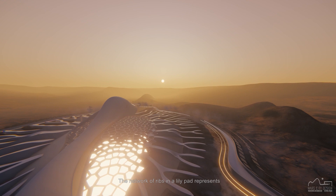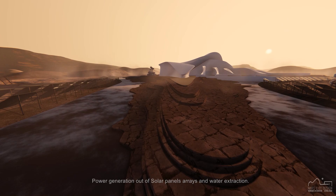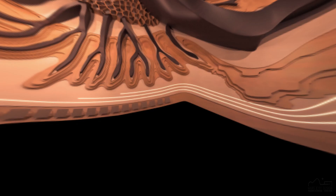The network of ribs in a lily pad represents the closed loop system of the farm structure: in situ resource utilization of Mars regolith, oxygen production out of the Martian atmosphere, power generation out of solar panel arrays, and water extraction. The farm external pad is provided with a solar panel system to generate energy out of the sunlight.